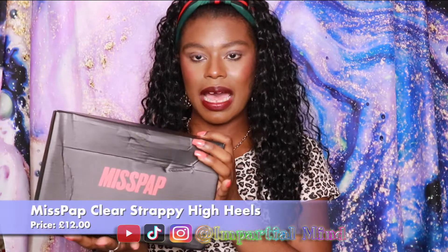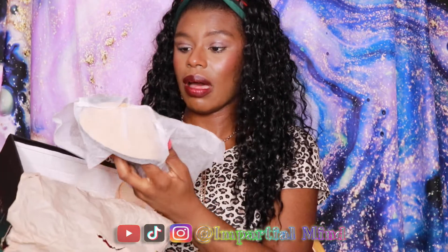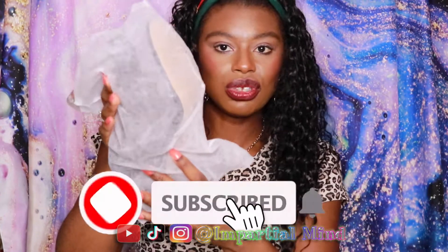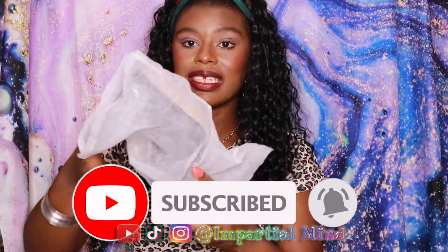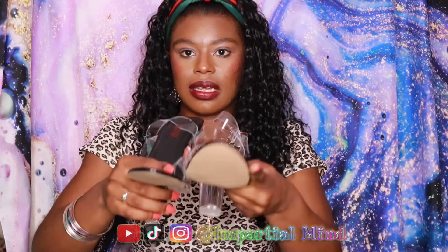Next is a Miss Pap clear strappy heels. This was also bought on the Boohoo website, but when I received them I saw that Miss Pap was written on the box, so I'm assuming they're partners or a sister company. This also comes in a dust bag, which is amazing — really good for keeping your shoes protected.